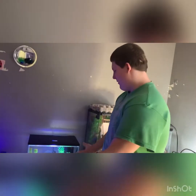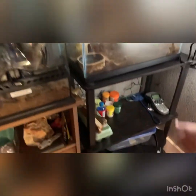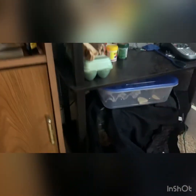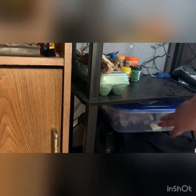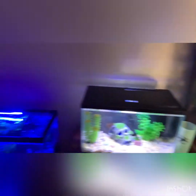First over here we have basically all the reptile supplies and whatnot. Then down here I have my dubias — this is my baby bin and this is my adults. I have them covered up right now because they breed better in warmer and darker conditions.